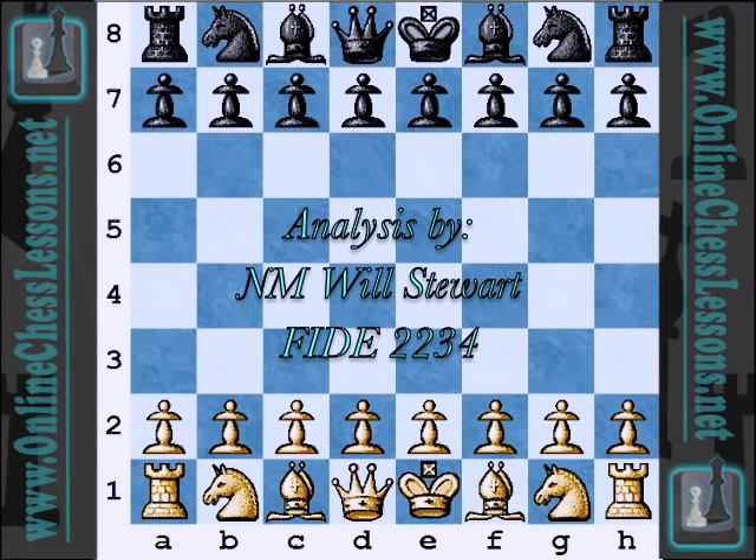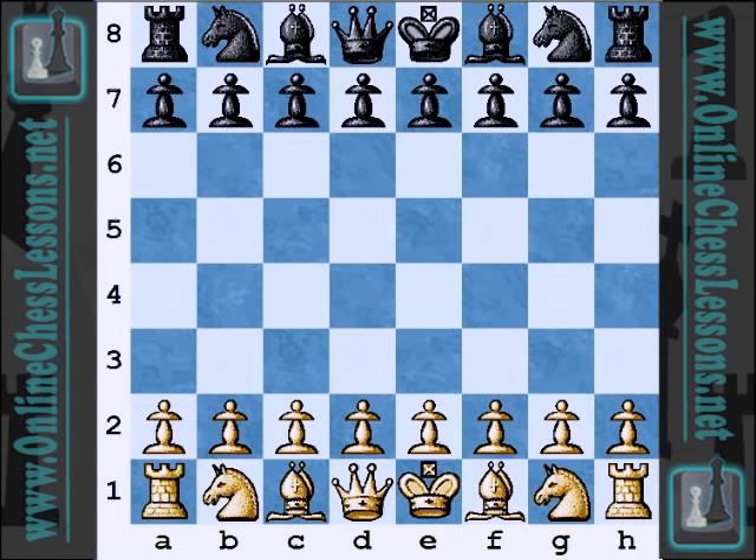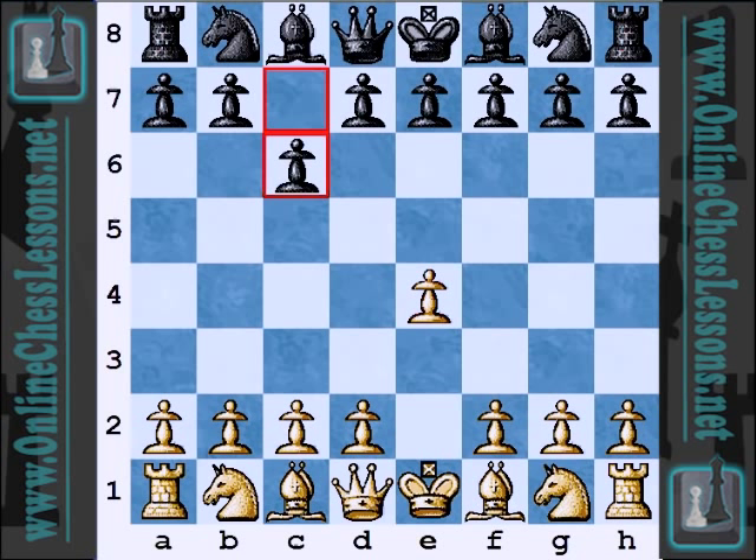This is Will Stewart from OnlineChessLessons.net and I am going to be covering a game from round two of the 2011 US Championship between Larry Christensen and Yasser Sirawan. Two experienced pros on the US chess scene, and this was a pretty quick game. Christensen appears to be playing in top form, and I think Sirawan just made an early blunder and was duly punished.